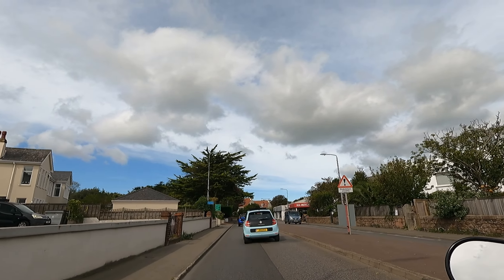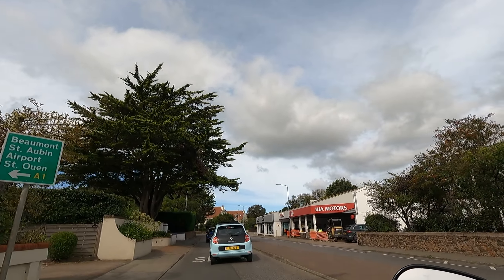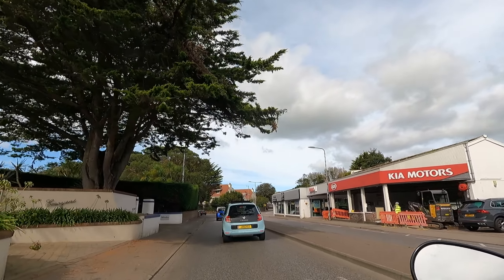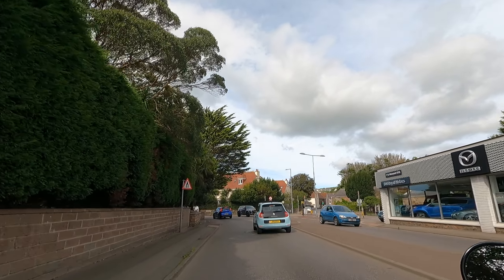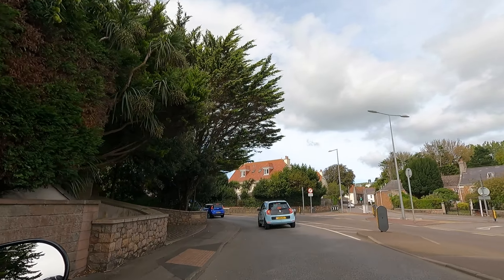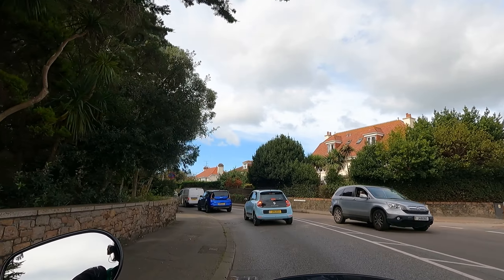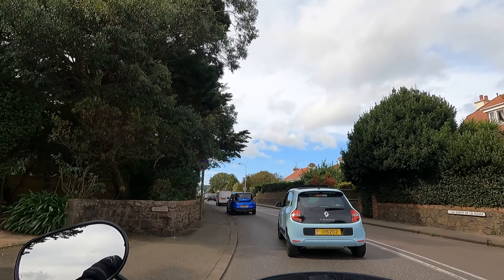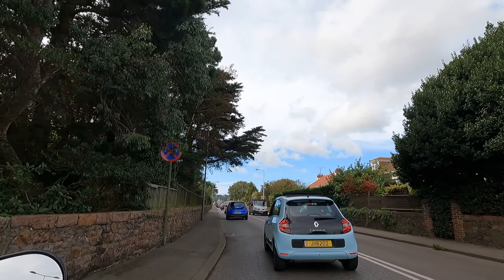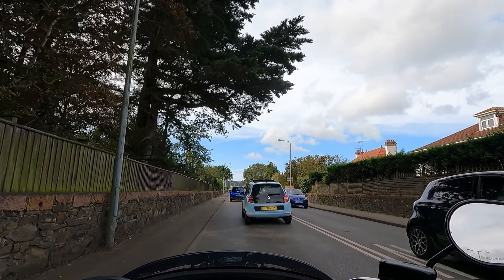It's a nice day in Jersey — a little bit cloudy but according to the weather forecast it's not going to rain. Oh, a little bit of traffic — which is always nice, why not!